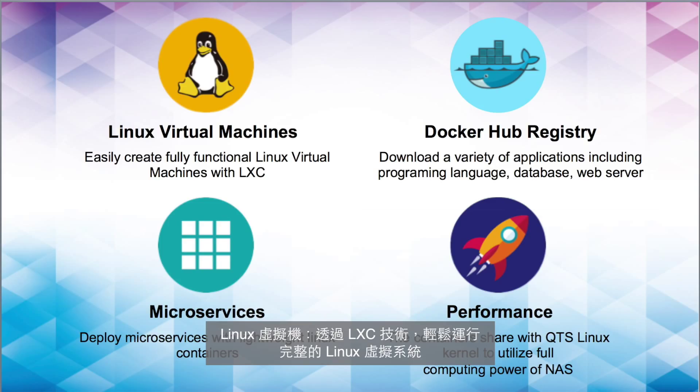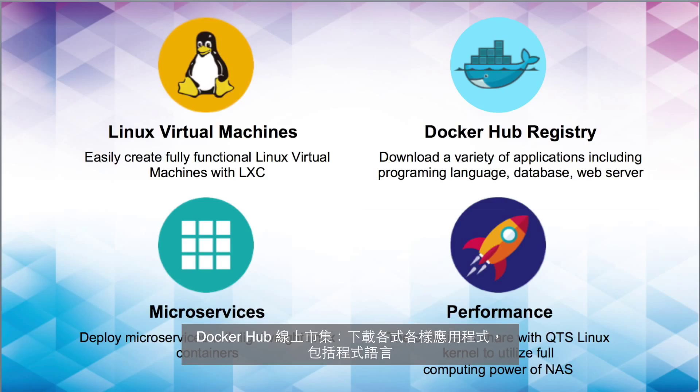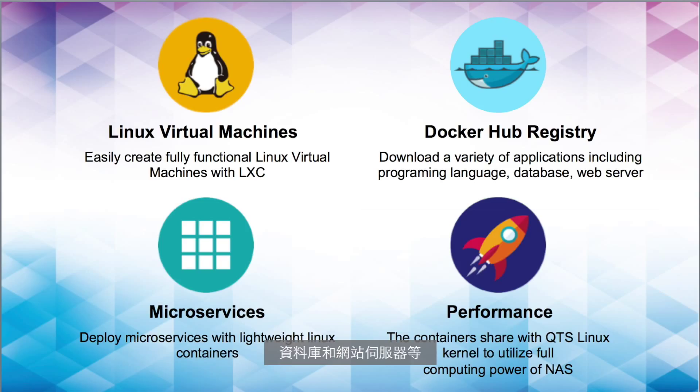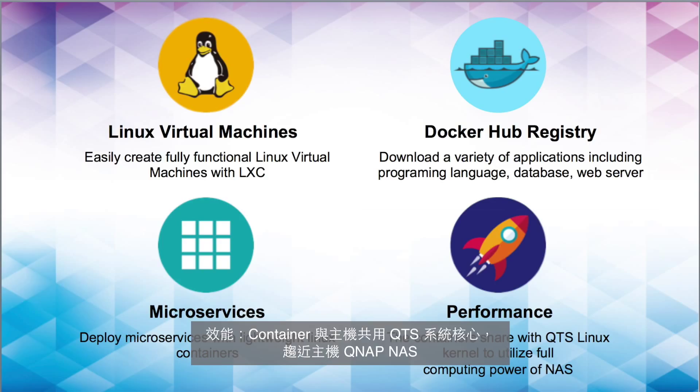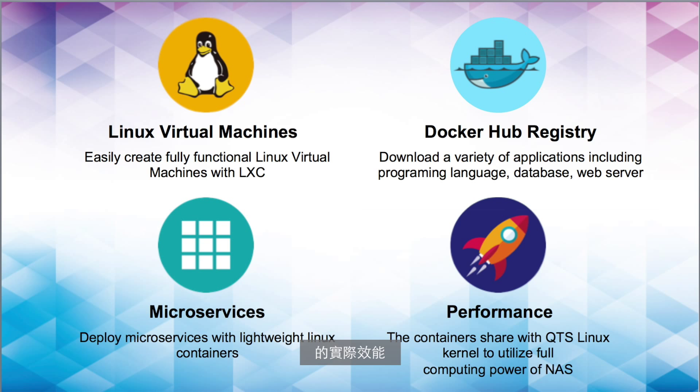Linux Virtual Machines: easily create fully functional Linux virtual machines with LXC. Docker Hub Registry: download a variety of applications including programming languages, databases, and web servers. Micro Services: deploy microservices with lightweight Linux containers. Performance: containers share the QTS Linux Kernel to utilize the full computing power of the QNAP NAS.